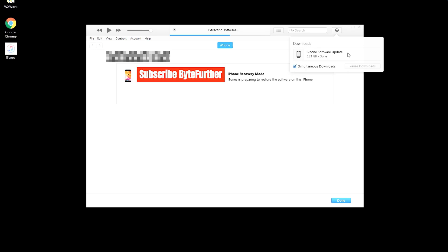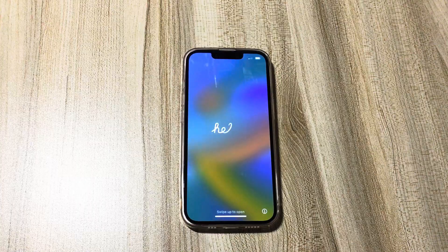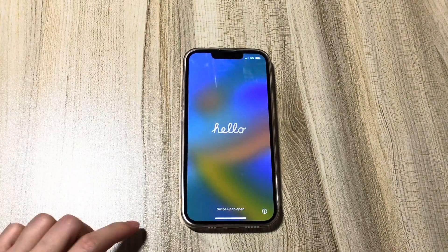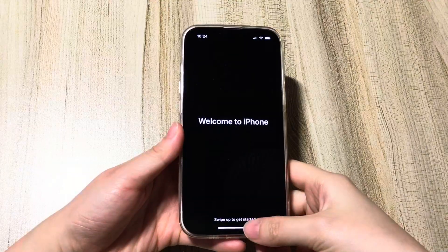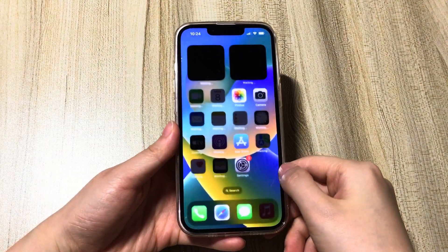You can do other things first. When everything is done, your phone will reboot and turn on to the Hello screen. Quickly set it up until you enter the home screen. Now you won't see an iPhone unavailable or security lockout three-hour screen anymore.